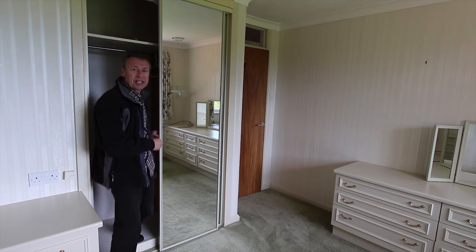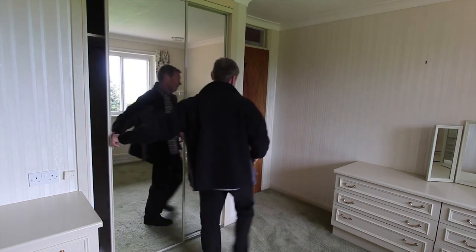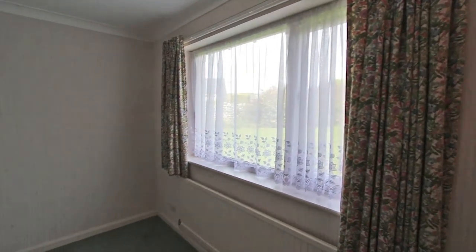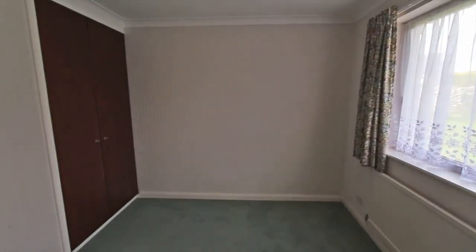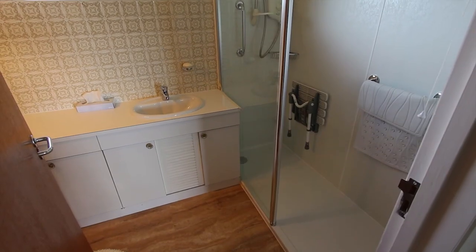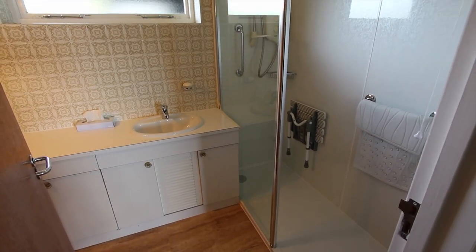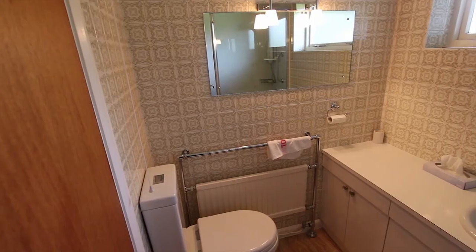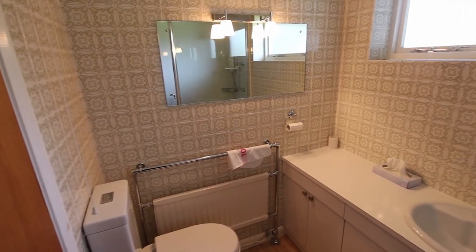Bedroom 3 is on the other side of the bungalow, again with a double built-in wardrobe cupboard. The main bathroom has been replaced with a really easy access shower cubicle — it's dated but still really functional.